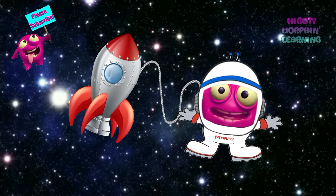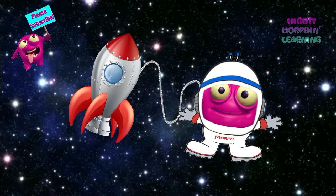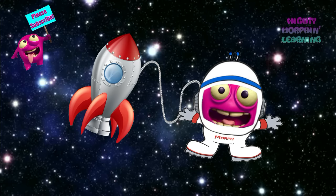Did you see that star destroyer fly by? I better leave before it comes back. I hope you had fun learning about deep space objects. And thanks for all your help. Don't forget to subscribe for more Mighty Morphin Learning!